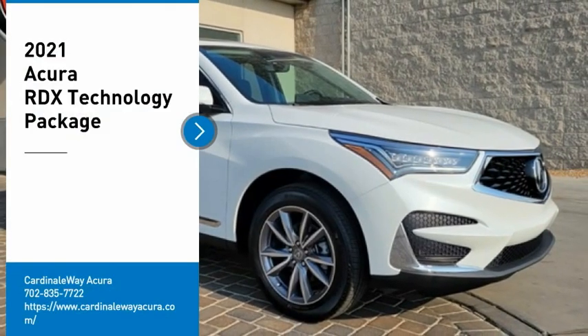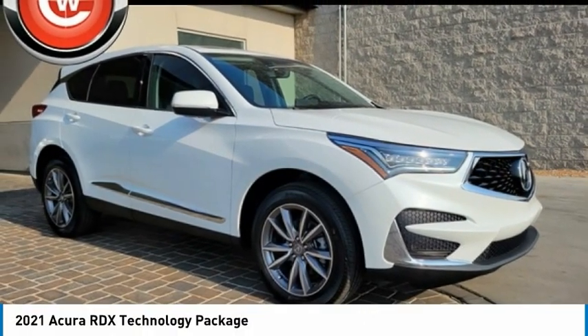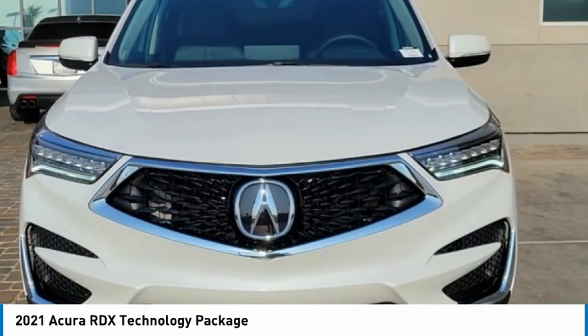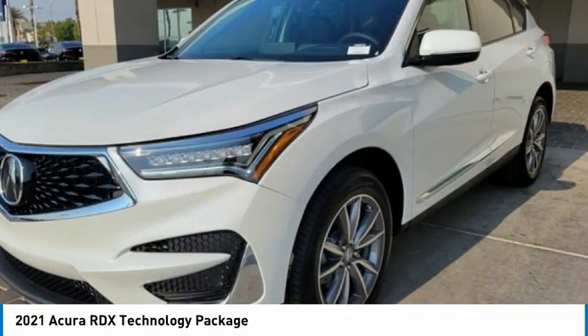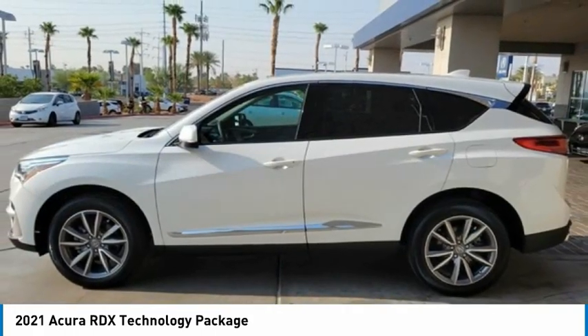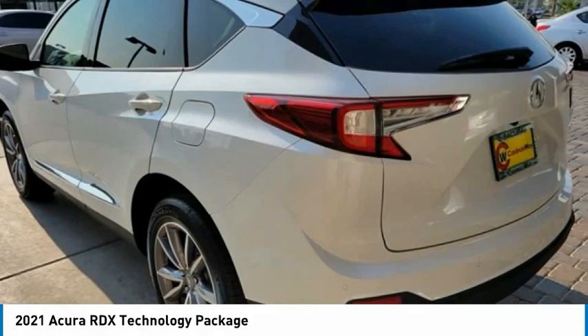Take a ride in the 2021 RDX. Viewed as Acura's answer to BMW's sporty X3, the RDX offers a stylish interior, plenty of sport, and a nice amount of utility. Here are some of this vehicle's great options.